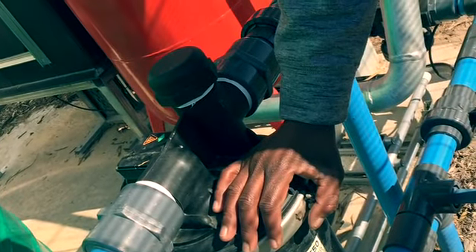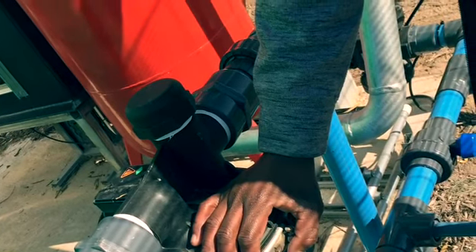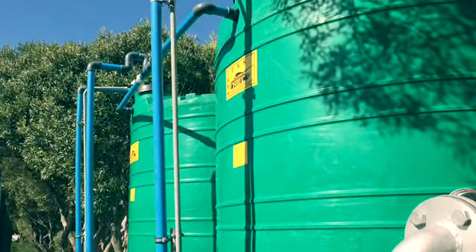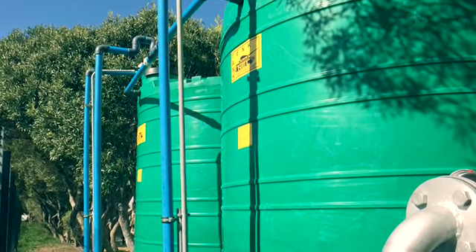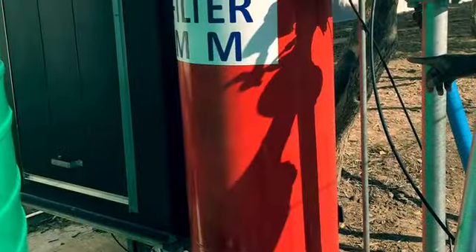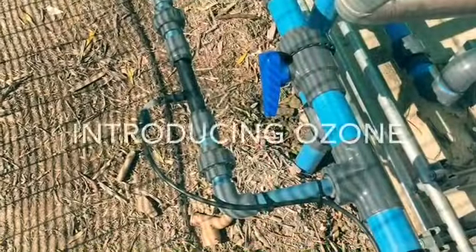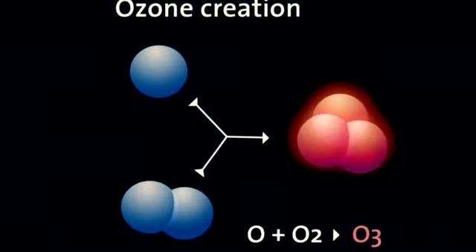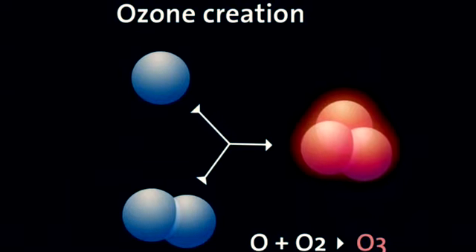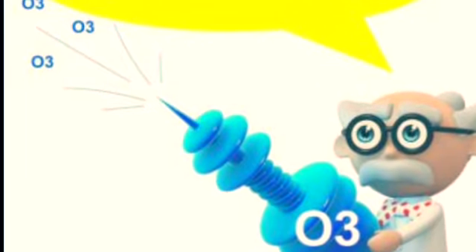Then the water is pumped through a black strainer to remove any big waste solids to the first big green tank that can store up to 10,000 litres. From this green tank, the water is pumped through a red filter after which ozone is injected into it. Ozone is preferred as an antioxidant because it is easily available, cost effective, leaves no hazardous chemicals as by-products, and is the most effective.